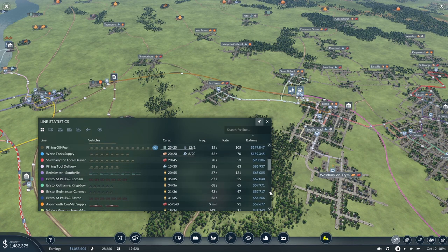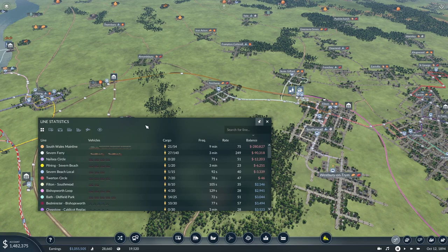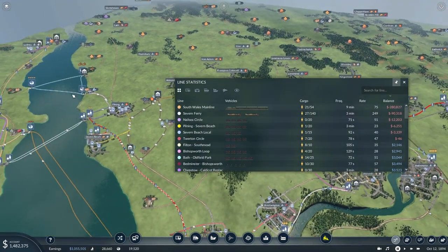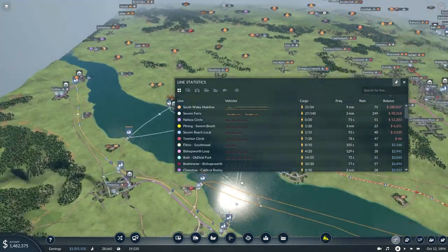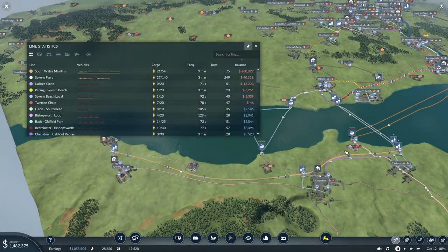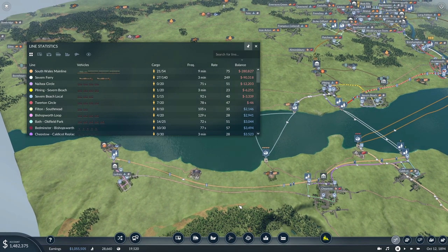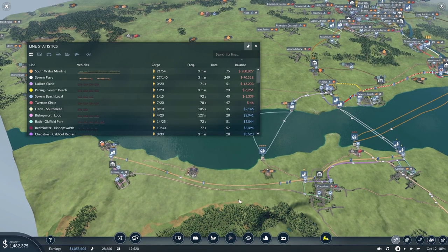The Severn Beach line between Clifton Down and Bristol out to Severn Beach is making very nice money, as is the other main rail line between Clifton Down and Parkway. Parkway is going to be seeing a lot more building and routes in forthcoming episodes. Generally we're doing very nicely — lots of lovely blue profitable figures. But at the other end of the balance sheet, our very latest South Wales mainline only has one train, so a frequency of nine minutes is probably holding it back.